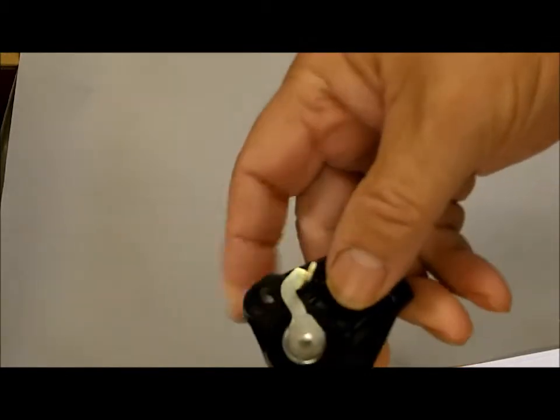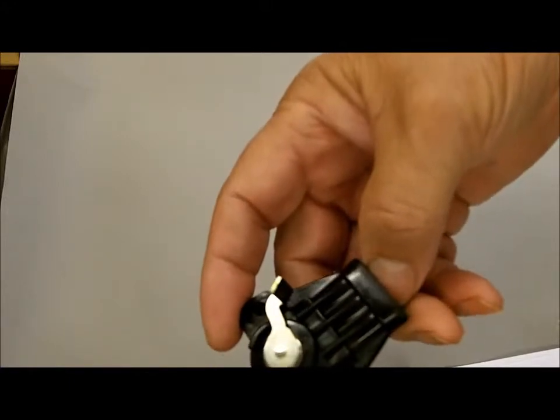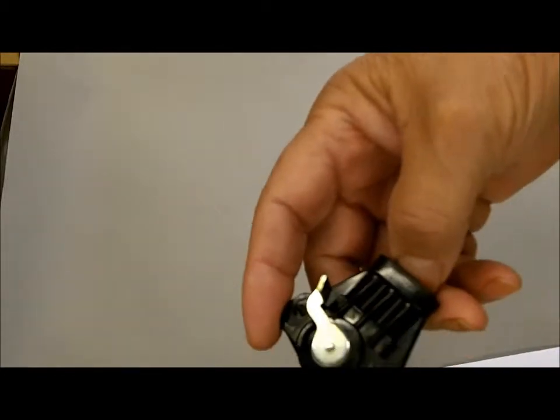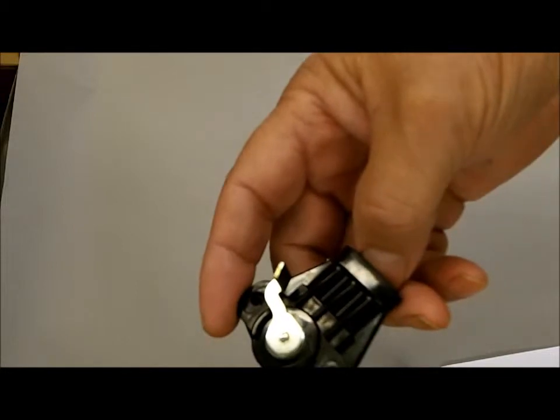This is TPS051 — that's our part number — and it fits things like 85 to 90 Chevy Caprice and Monte Carlo pickups.